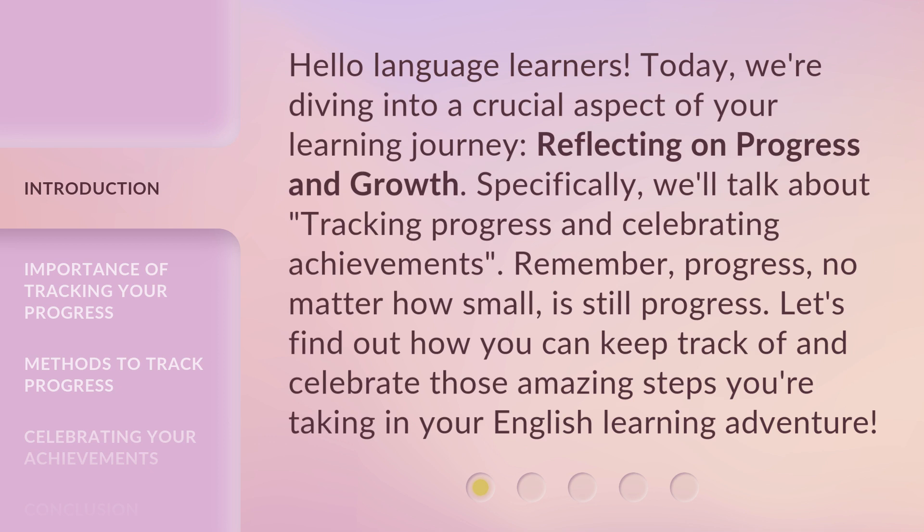Remember, progress, no matter how small, is still progress. Let's find out how you can keep track of and celebrate those amazing steps you're taking in your English learning adventure.